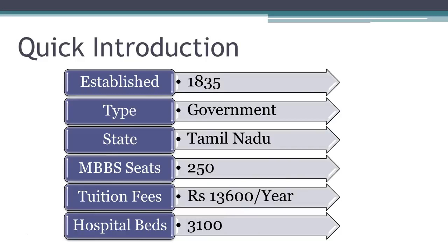Madras Medical College is one of the oldest medical colleges run by Tamil Nadu state government. It was established in 1835. The tuition fees for this medical college is Rs. 13,600 per year. The total MBBS seats available in Madras Medical College is 250.